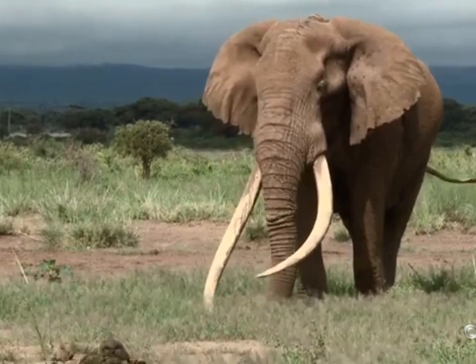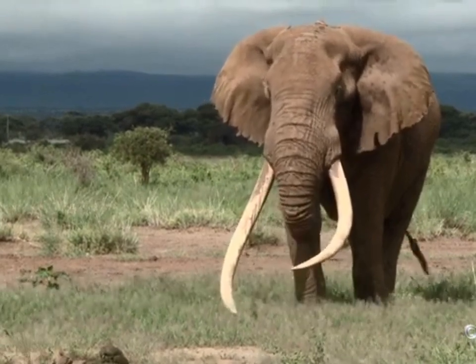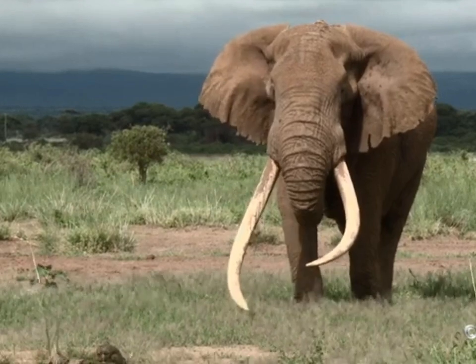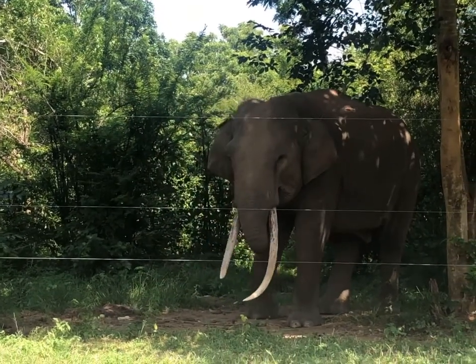As both species age, the edges of their ears gradually begin to shrink — the edges of African elephants' ears shrink towards the body, while Asian elephants' ears shrink away from the body.